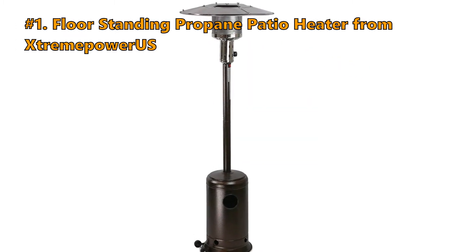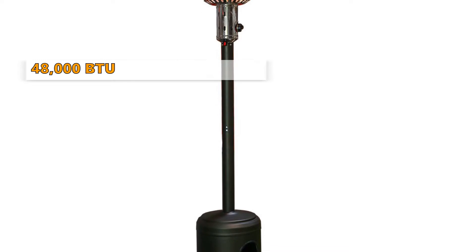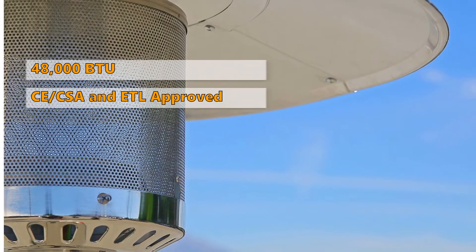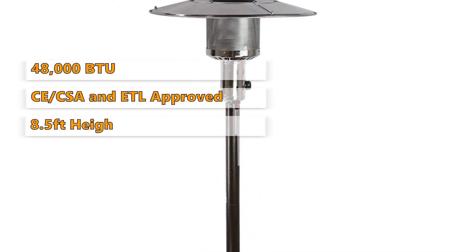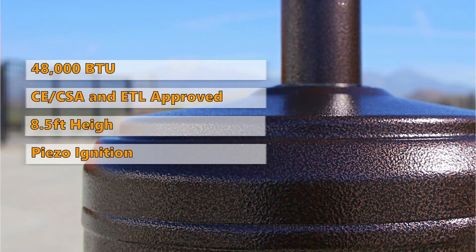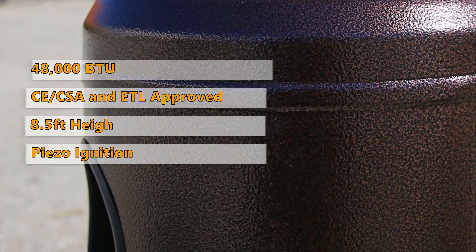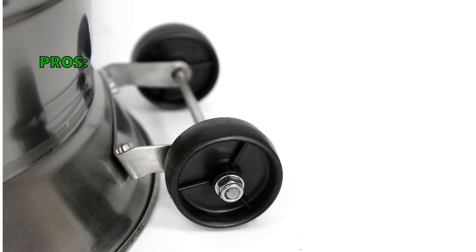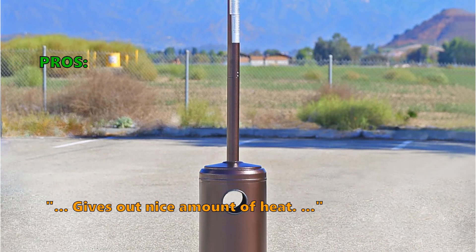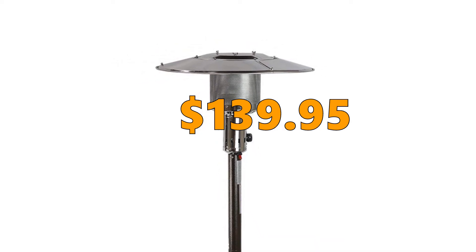Number 1 is the Floor Standing Propane Patio Heater from Xtreme Power US. This heater has a maximum output of 48,000 BTU, is CSA and ETL approved, and stands 8.5 feet tall overall. It features a push-button piezo ignition system and is great for special events like weddings, parties, pool decks, patios, restaurants, or other outdoor events. Customers say it is moveable, easy to handle, and gives out a nice amount of heat. You can get the Xtreme Power US patio heater for $139.95.